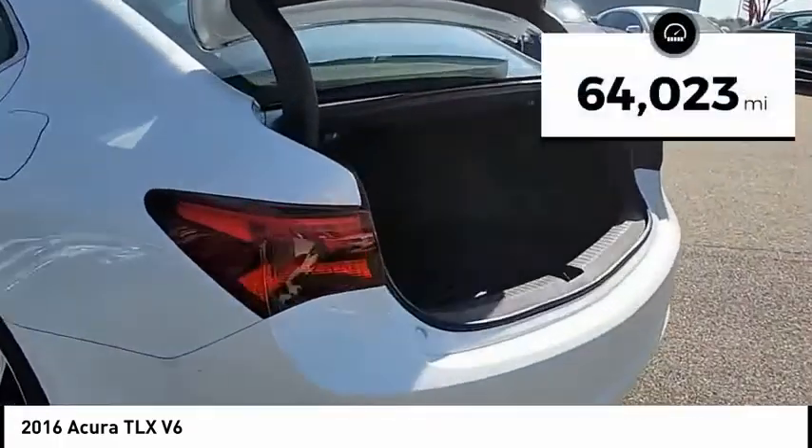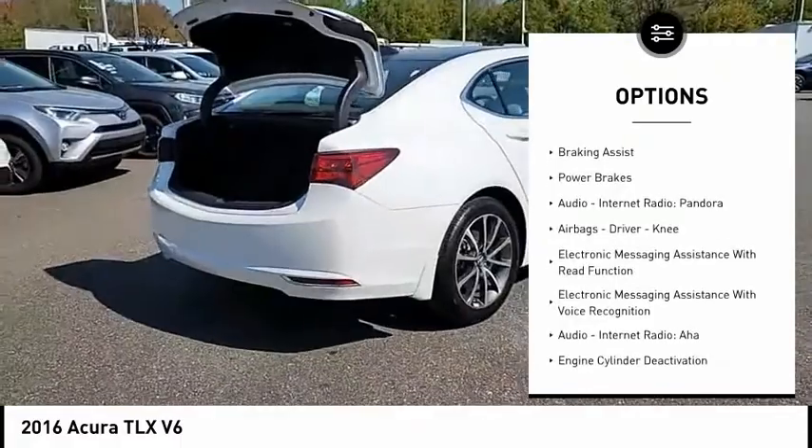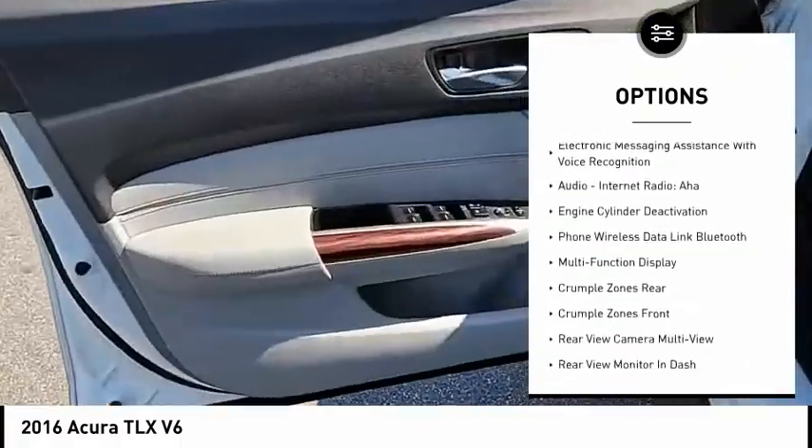This vehicle has less than 65,000 miles. Here are some of this vehicle's great options: power windows with safety reverse, traction control, stability control, braking assist, and power brakes.